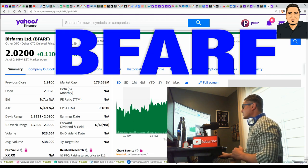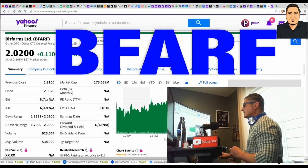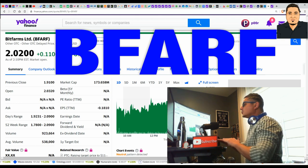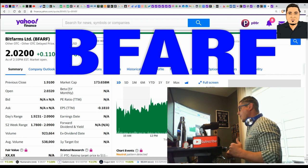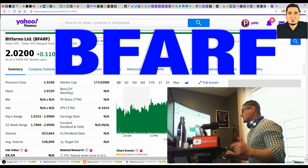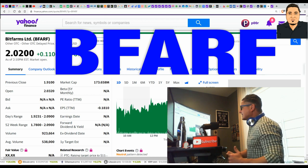BFARF is the ticker, currently trading just over $2. It has a very small volume right now — 923,000 shares traded, still under a million. A lot of people don't know about BitFarms yet. Get rich or die trying with Rock Cloud — please smash that subscribe button, hit me in the comments, and let me know what time it is. Thank you for watching.